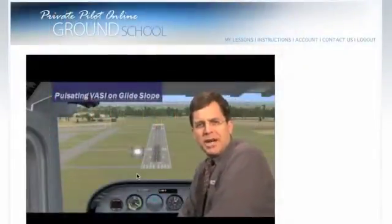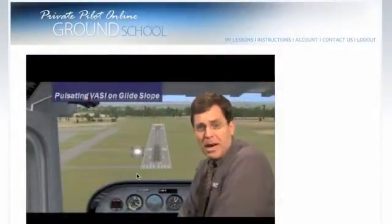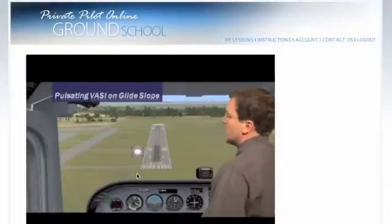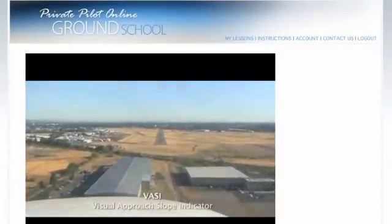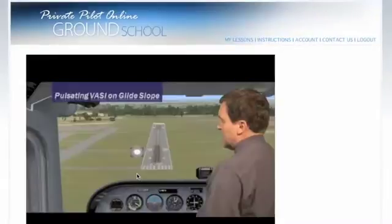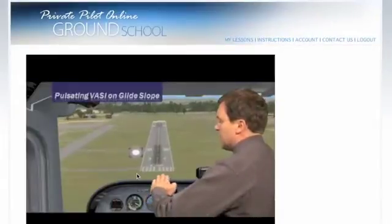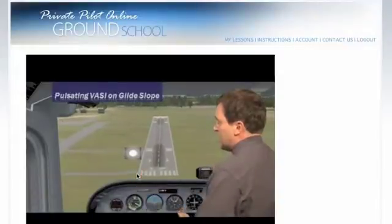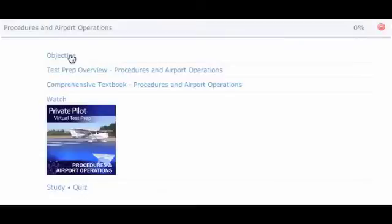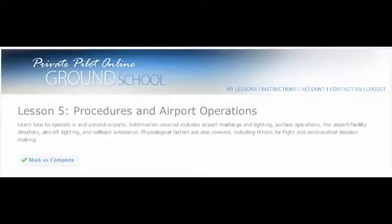ASA's online ground school promotes true understanding and application of the knowledge needed for the test, using in-flight footage and tips from real flight instructors. From the classroom, in the airplane, and at the airport, this course provides the preparation for you to become a better, safer, and more knowledgeable pilot.